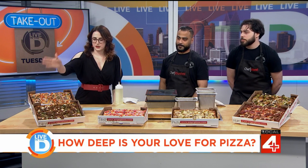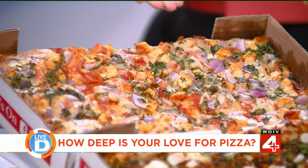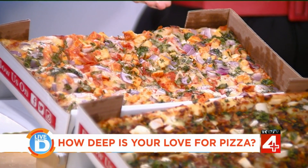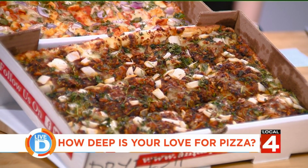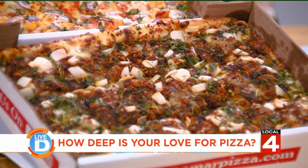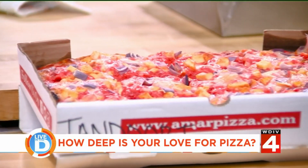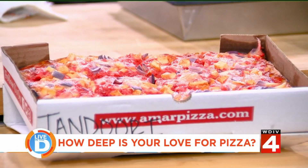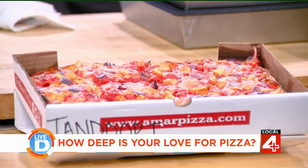Akhil, can you walk us through the different types of pizza that you guys offer? That one is the ghost — that's one of the most spicy options we have. For people that are too intimidated by that spice level, we have a naga pizza. It's very similar, just a level down. That one in front is the dry fish, which has some of the fish flavors he was talking about. Next to that is tandoori, with tandoori spices, tandoori chicken and red onions, and that pink tandoori sauce.